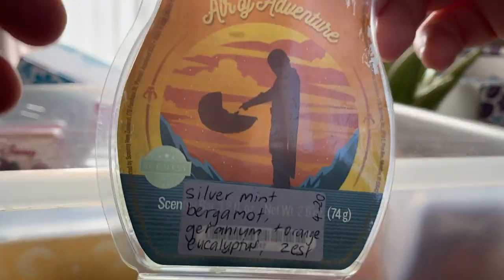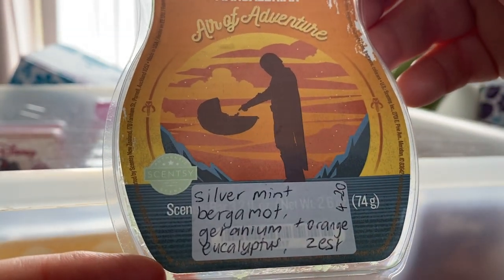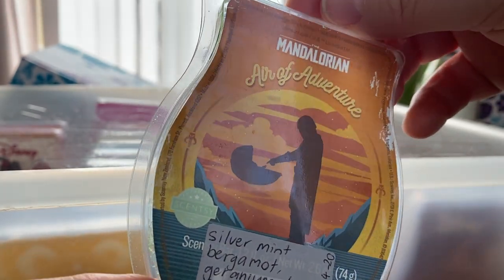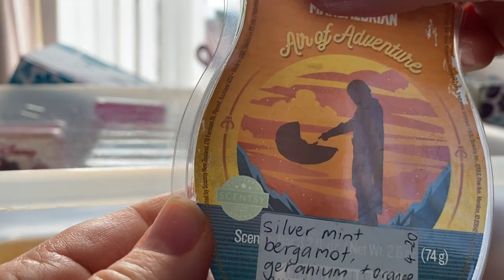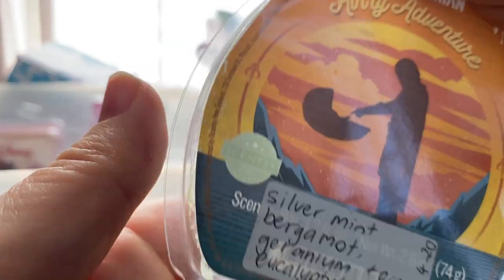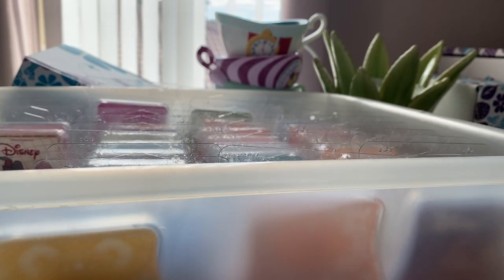I finished The Mandalorian Air of Adventure I think yesterday. It's silver mint, bergamot, geranium, eucalyptus and orange zest. When I melted it yesterday it was sweeter than I remembered. I get that sweetness — maybe it's the orange zest. It's quite nice. Possibly a repurchase, I really enjoyed that one.